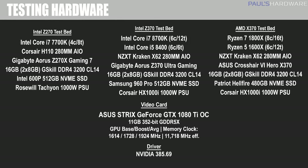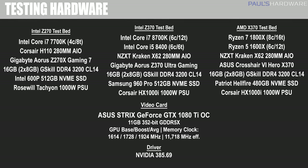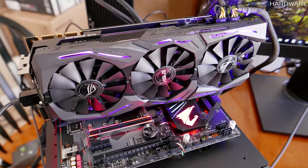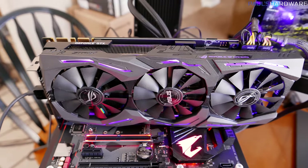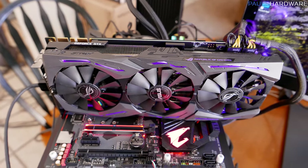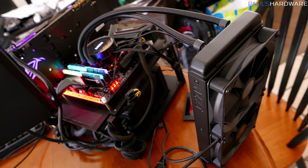I made sure that all my BIOS and UEFI's are up to date, running the F5 version on the Z370 Ultra Gaming, running the latest Nvidia drivers for the GTX 1080 Ti Strix Ultra Gaming from Asus that I was using as the GPU for all of the gaming tests, and then for cooling on the Intel and the AMD platforms I'm using the NZXT Kraken X62.